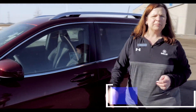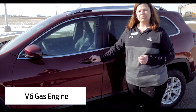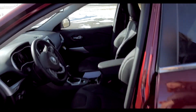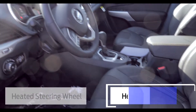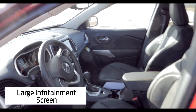It does have the start-stop technology in the engine. This has a V6 engine, and you can also get them in a four-cylinder as well. You've got the keyless push-button start. This one does have a heated steering wheel, heated front seats, as well as the large touchscreen information system.